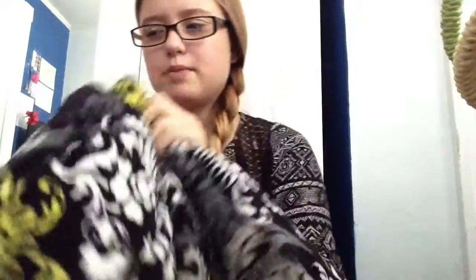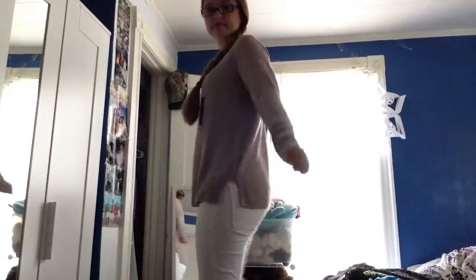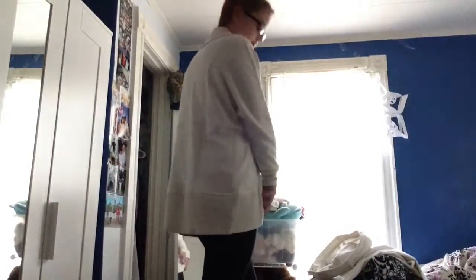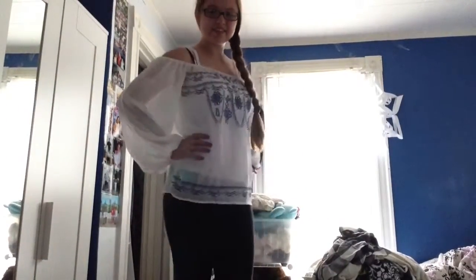And then lastly, I got this fuzzy throw blanket from there, which needs to be cleaned because it smells gross. So yeah, now I'll just try everything on for you.